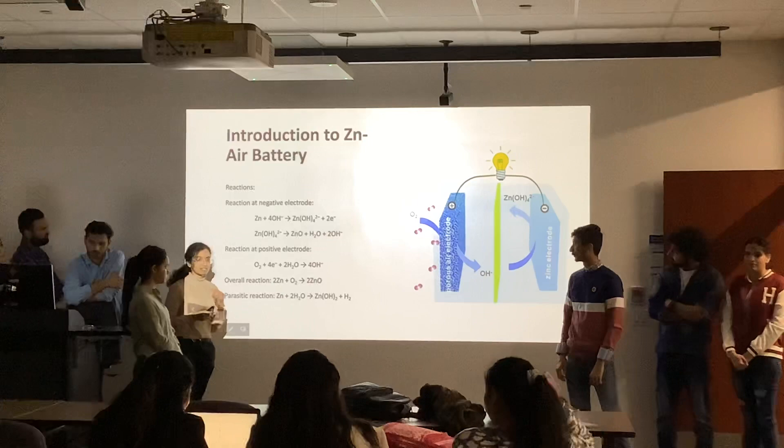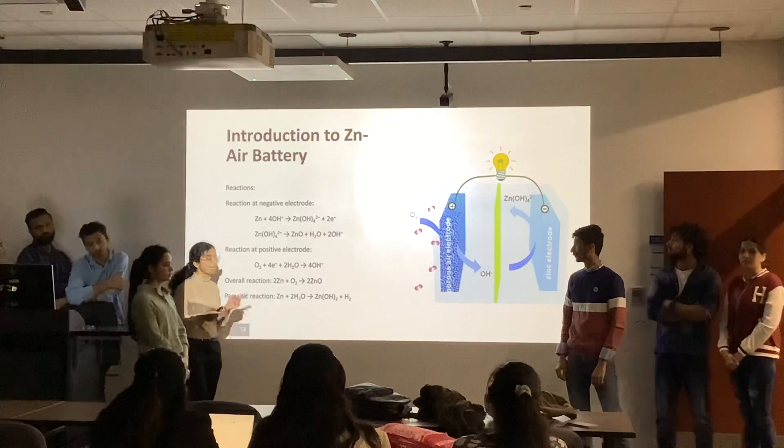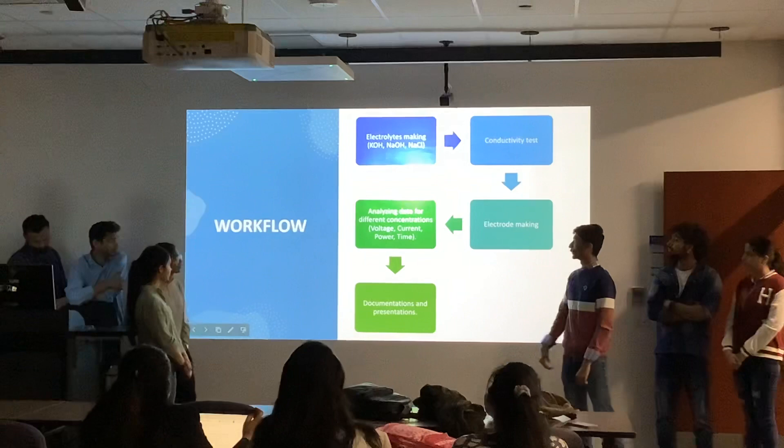There is also a parasitic reaction — an undesirable reaction that can happen because the zinc electrode is immersed in an alkaline solution, which can produce zinc hydroxide. This is an undesirable product that can affect the lifespan of the battery.